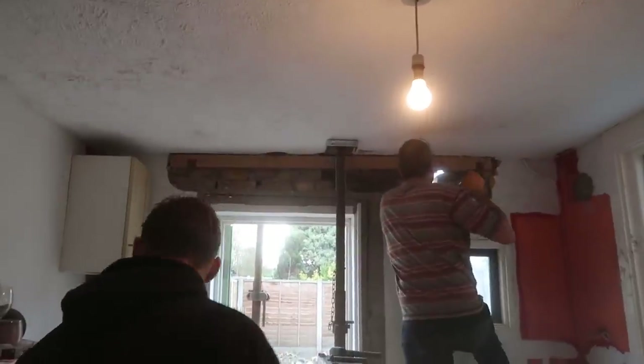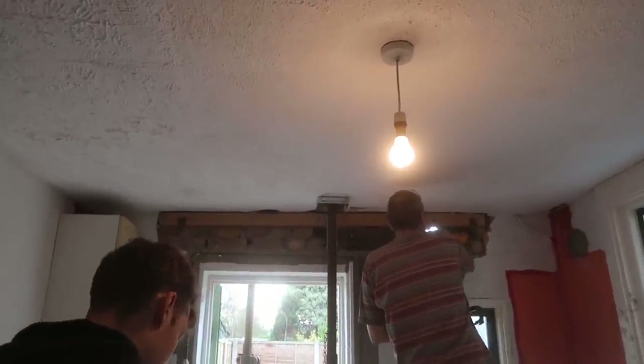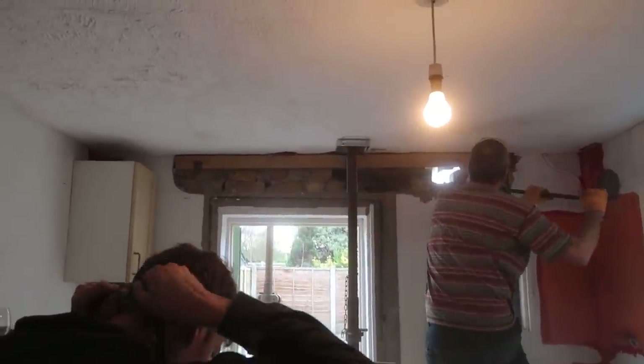So now, the fun slash terrifying stage — removing all of these bricks.